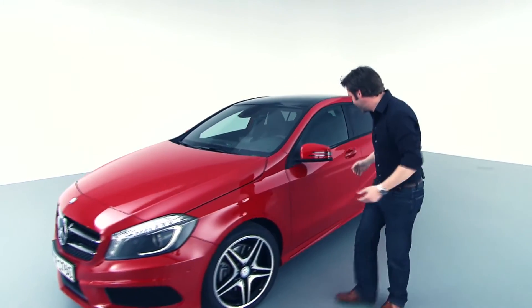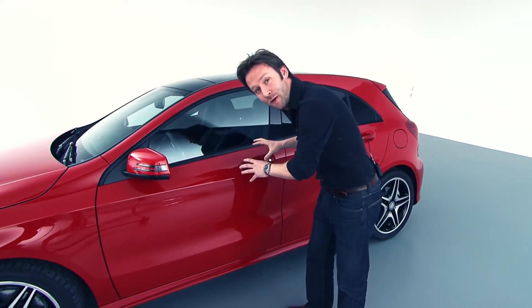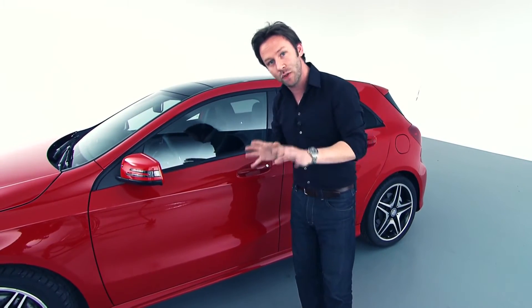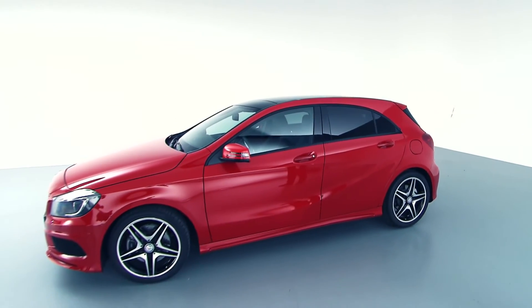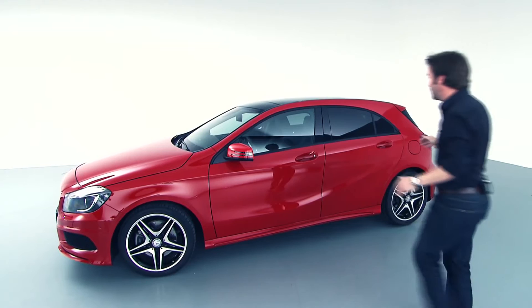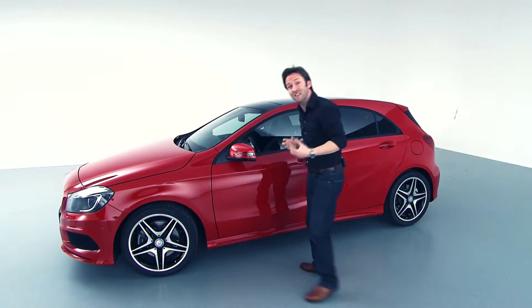Then we move around the car and look at the design itself — a much more expressive treatment to the surfaces of the car. What's also very important is when you stand a bit back and look at the proportions: we've clearly now got a two-box design. That means we have a lower roof with a very pronounced bonnet, which the predecessor didn't have.